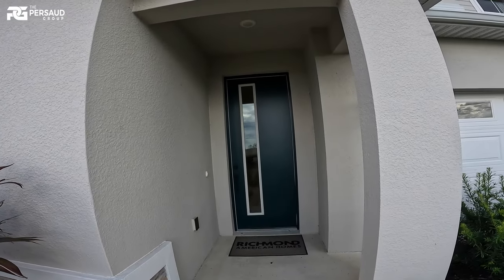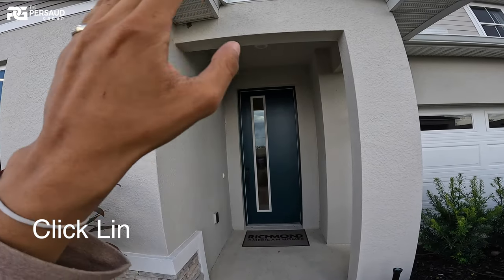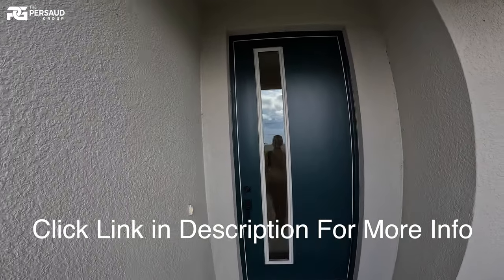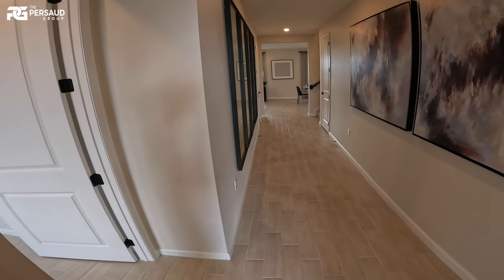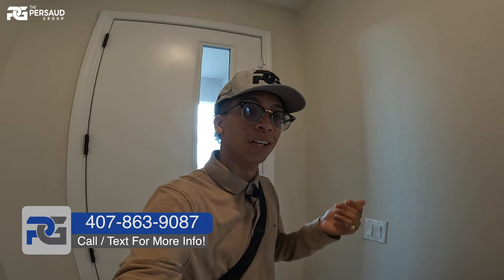This is the actual model I want you guys to take a look at — this floor plan right here in this community. The HOA is actually $10 a month, so $100 a year, and they do have a community pool and a playground. First, I want you guys to take a look at this grand entrance — keep in mind, eight-foot doors in every room. This home also has a guest suite, an in-law suite, which we're going to look at right now.